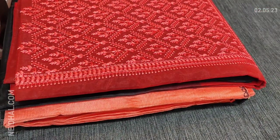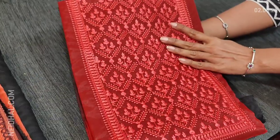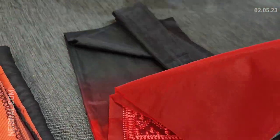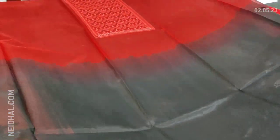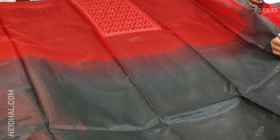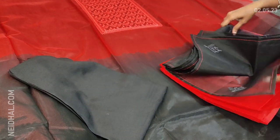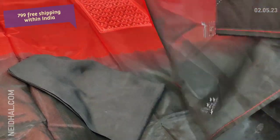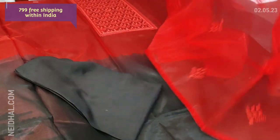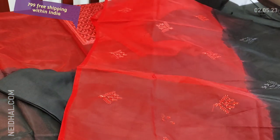Next we are going to see dress material in fancy organza — it's a dual shade with maroon and black combination, with beautiful embroidery work on the yoke portion. Single color, very lightweight fabric. It's kind of half and half — the first half of the top is in maroon, the second half in black. Simple embroidery work on the yoke, lining is needed. We have black santoon bottom and a dual shaded fancy organza dupatta — the dupatta is also half and half. Cost of this set is 799, free shipping, single color.